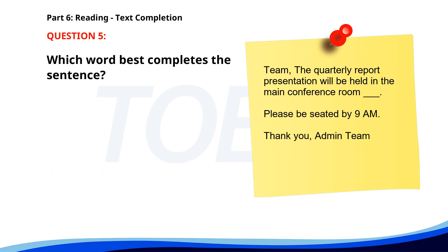Number 5. Team, the quarterly report presentation will be held in the main conference room ___. Please be seated by 9 a.m. Thank you, Admin Team. A. Tomorrow. B. Yesterday. C. Last. D. Next. The correct answer is A: Tomorrow.